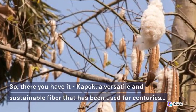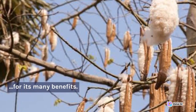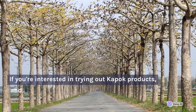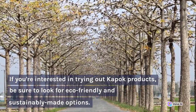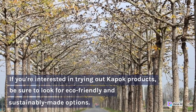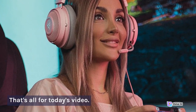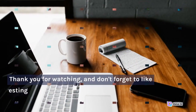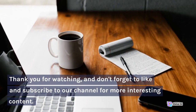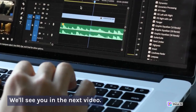So, there you have it — Kapok, a versatile and sustainable fiber that has been used for centuries for its many benefits. If you're interested in trying out Kapok products, be sure to look for eco-friendly and sustainably made options. That's all for today's video. Thank you for watching, and don't forget to like and subscribe to our channel for more interesting content. We'll see you in the next video.